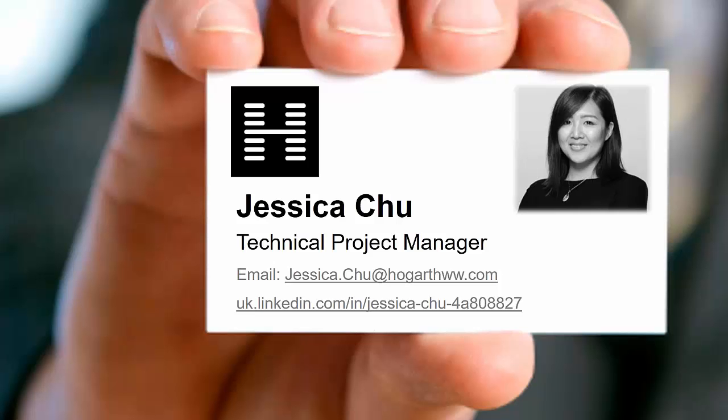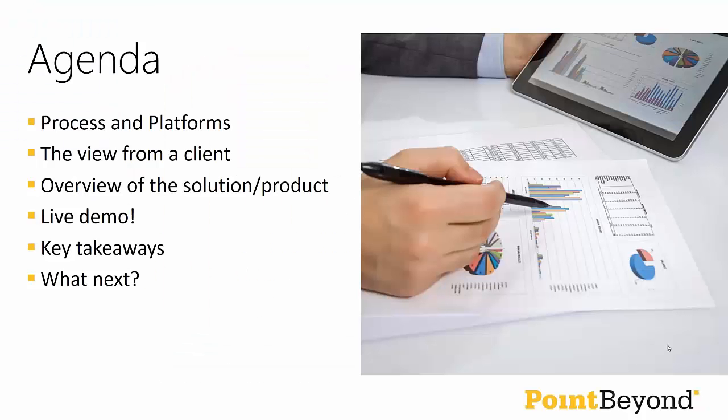Up to this point, I've been working very closely with Point Beyond covering Nintex to date. Over to you, Matt. Wonderful, thank you very much, Jessica.